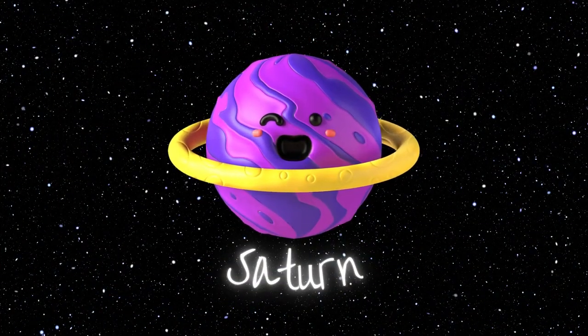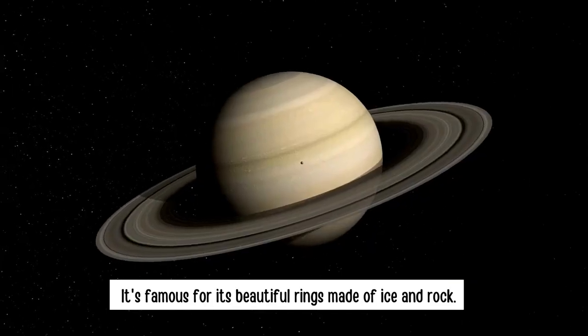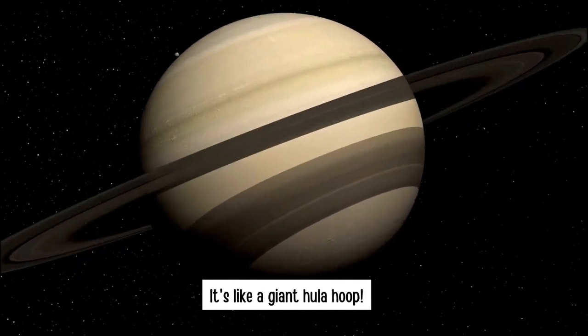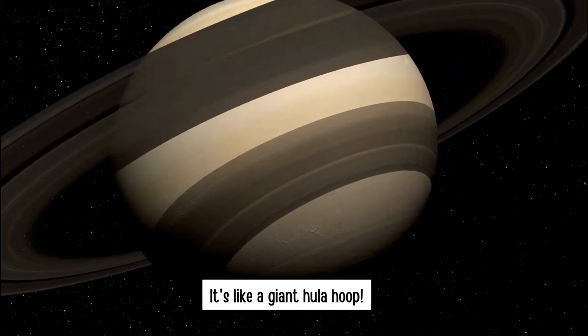Saturn. It's famous for its beautiful rings made of ice and rock. It's like a giant hula hoop.